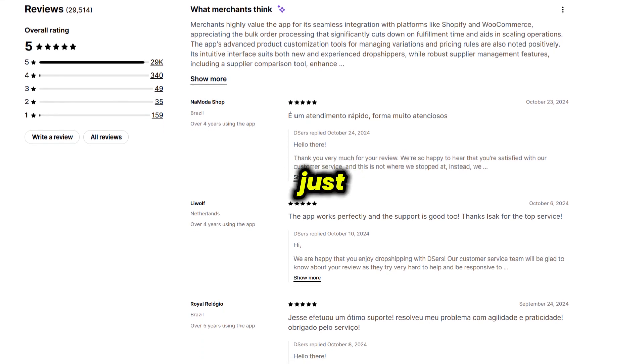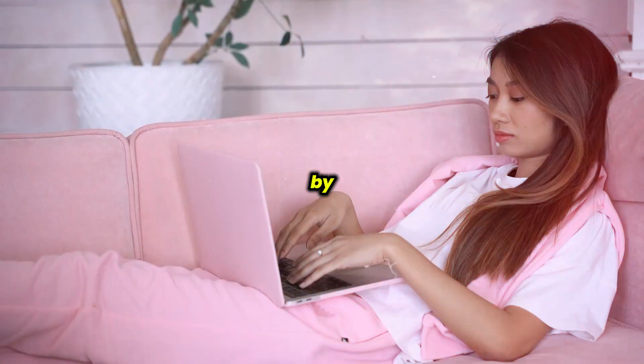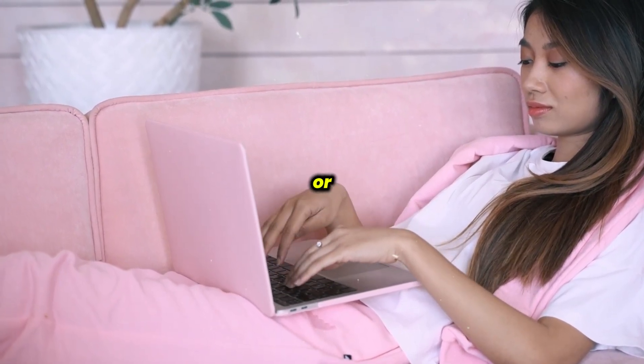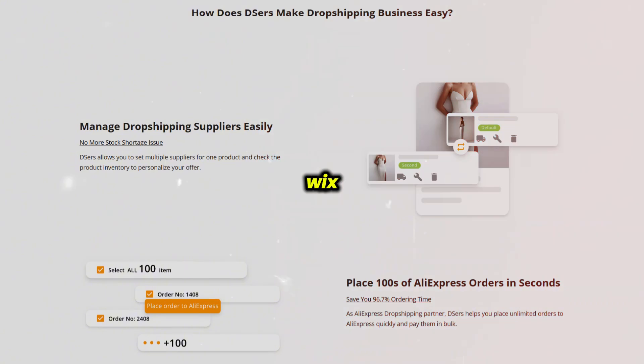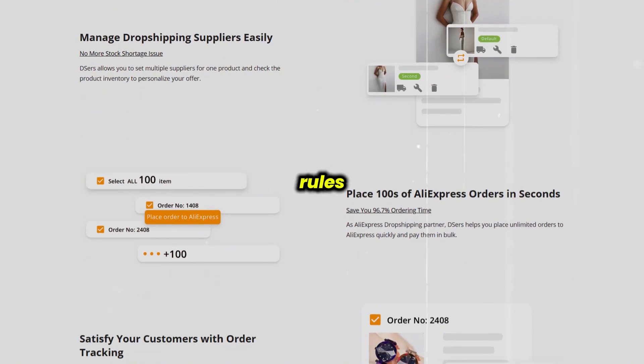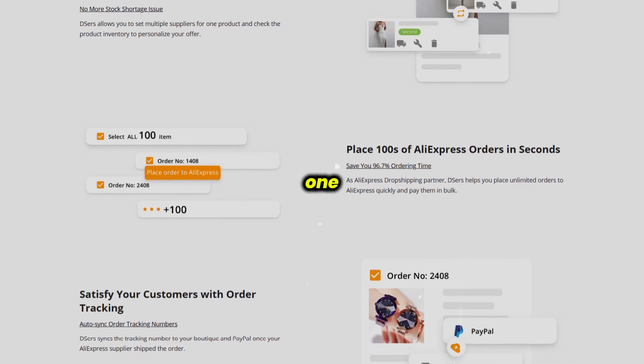DSRs goes beyond just basic dropshipping tools by offering multi-store management — a valuable feature if you're running multiple Shopify stores or even stores on platforms like Wix or WooCommerce. With this, you can set specific product rules for each store, all managed under one DSRs account.